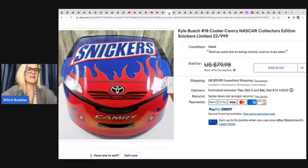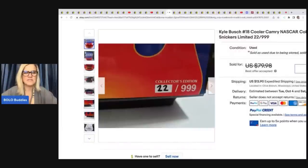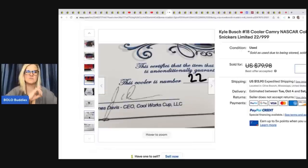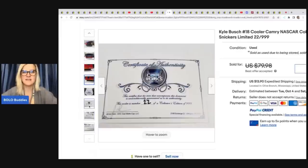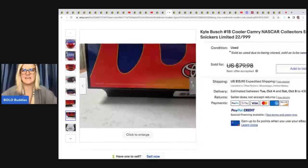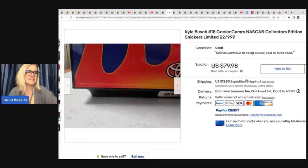She also found a Kyle Bush number 18 Camry NASCAR collector's edition Snickers limited cooler. There were two more there — another lady was considering using them as lunchboxes for her grandkids, which was cringe-worthy for a collector's item. They were comping in the $70–$100 range. She bought this one for $7.98 and took a best offer of $55.